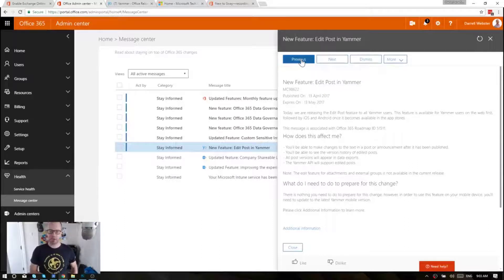Edit post in Yammer — hooray! This has been a long time coming, a long time being requested. Of course they've had many other things to try and get in line, trying to bring Yammer into the Office 365 fold. They've got Office 365 connected groups now, and finally they've been able to get around to edit post in Yammer. I've seen some community reaction saying 'come on, man, this is 2017 — is this really big news?'